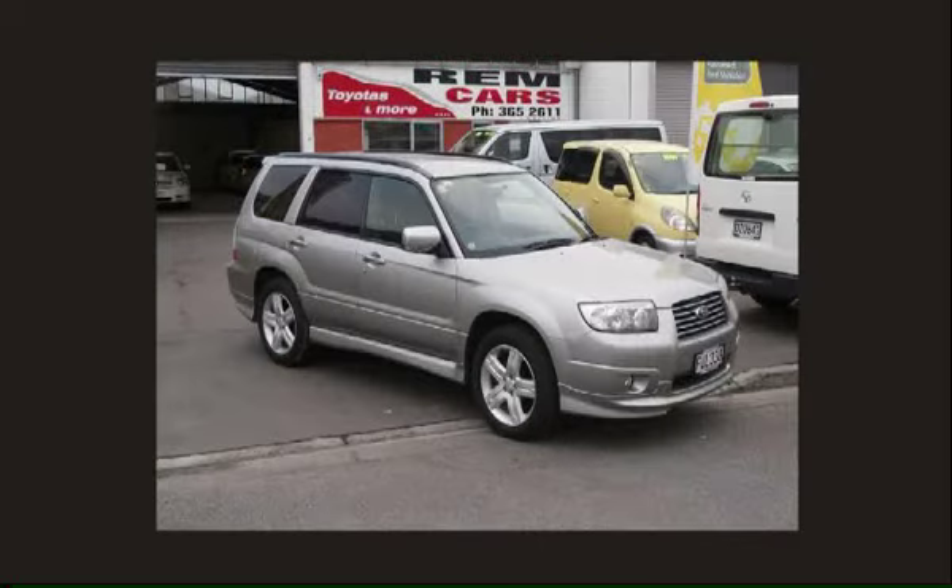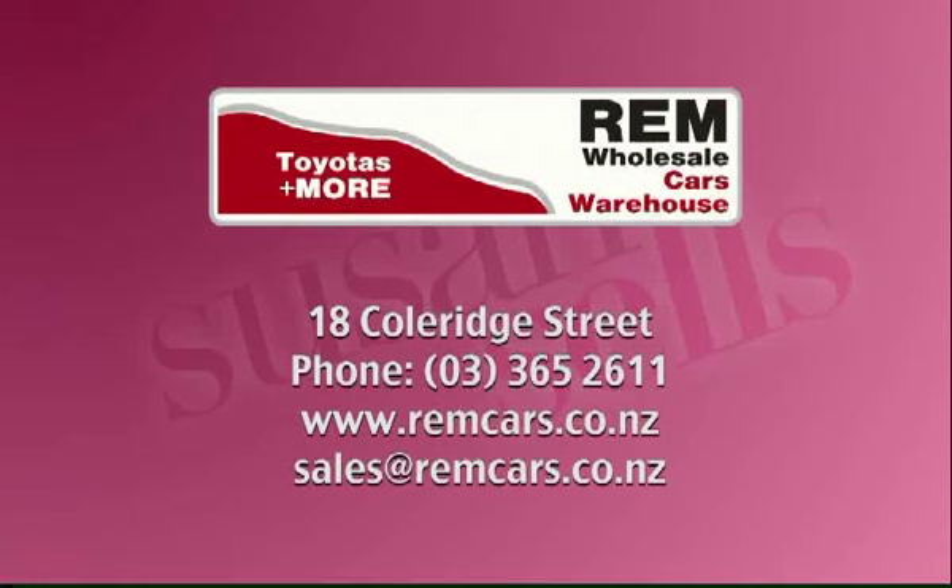And a Subaru Forester, 2005 model, two litre four-wheel drive, with driving lights, fancy wheels, body kit — good for skiing. Travelled 39,000 km, priced at $16,999. Come and see us at 18 Collier Street, just around the corner from the AA. Phone 365 2611 or online at remcars.co.nz.